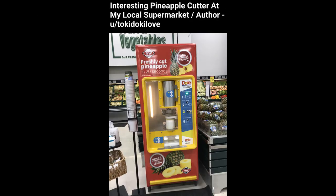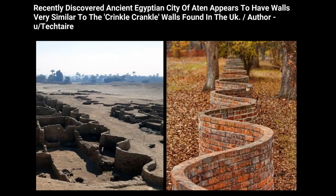Interesting pineapple cutter at my local supermarket. Recently discovered ancient Egyptian city of Aten appears to have walls very similar to the crinkle crinkle walls found in the UK.